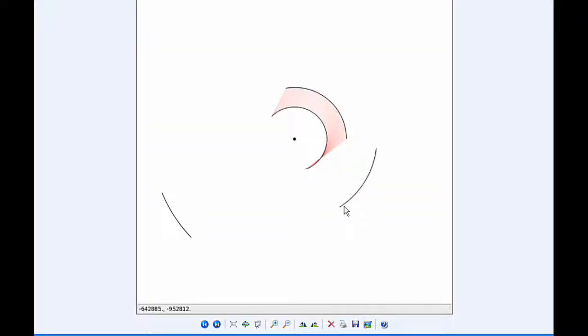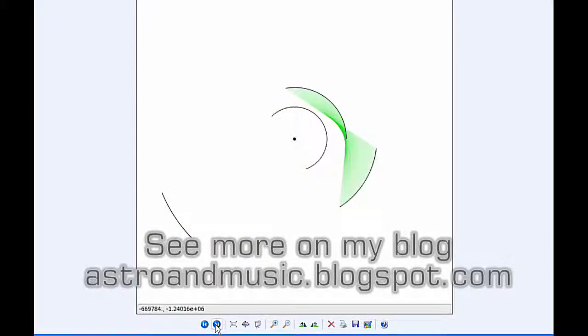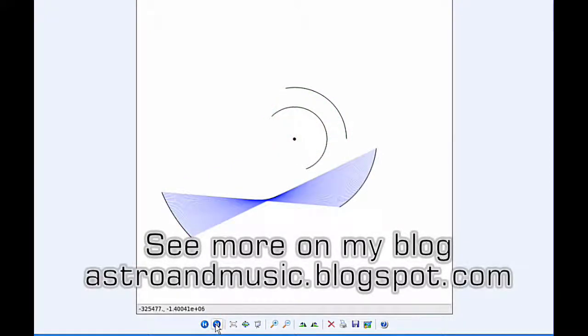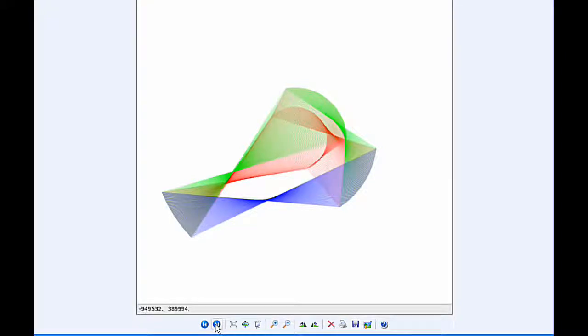Orbital ribbons for today — these are the temporal and spatial connections between the four Galilean moons over the next 24 hours. The connections shown are Io–Europa, Io–Ganymede, Io–Callisto, Europa–Ganymede, Europa–Callisto, and Ganymede–Callisto. Combining and colorizing all of them, with the orbital lines removed, gives the full orbital ribbon picture for today.